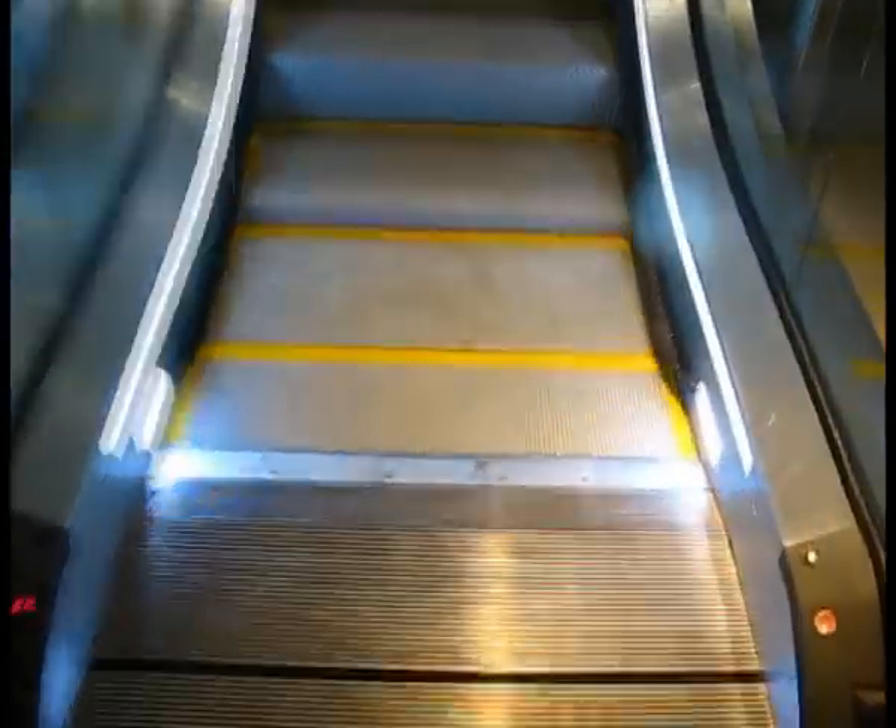And now let's ride some escalators and travelators.